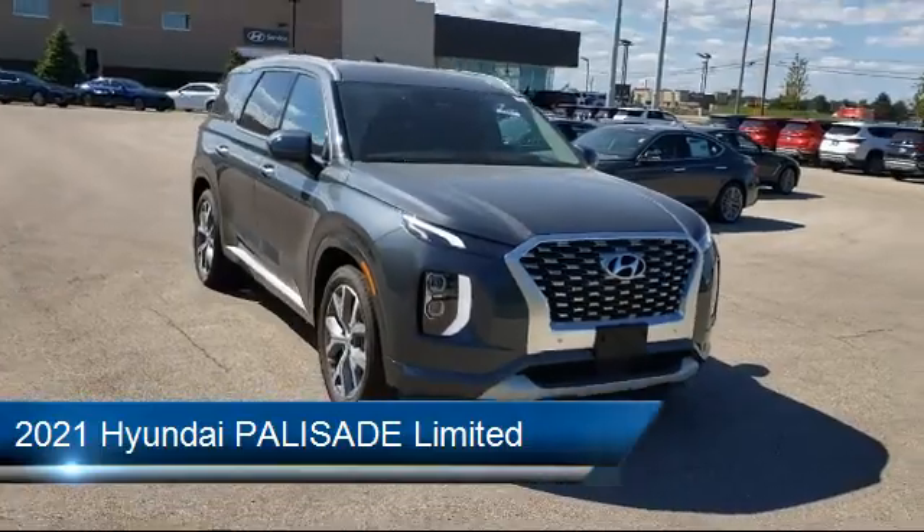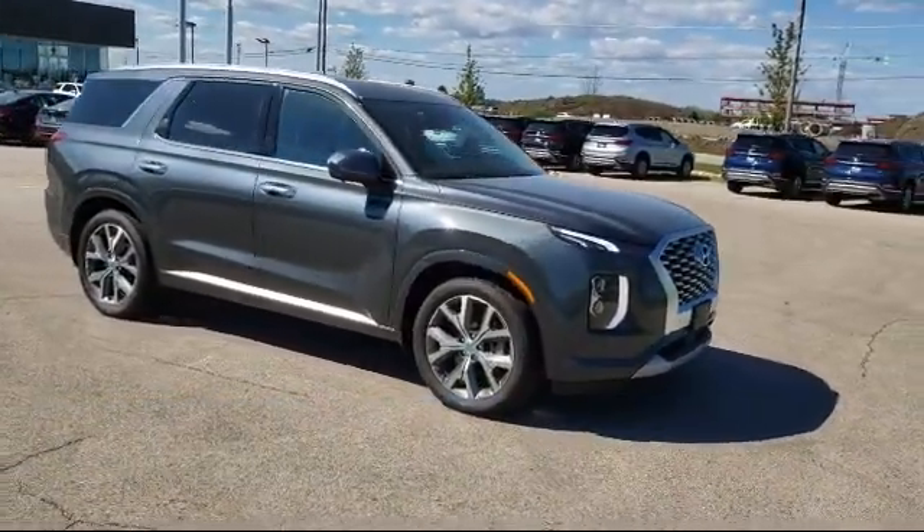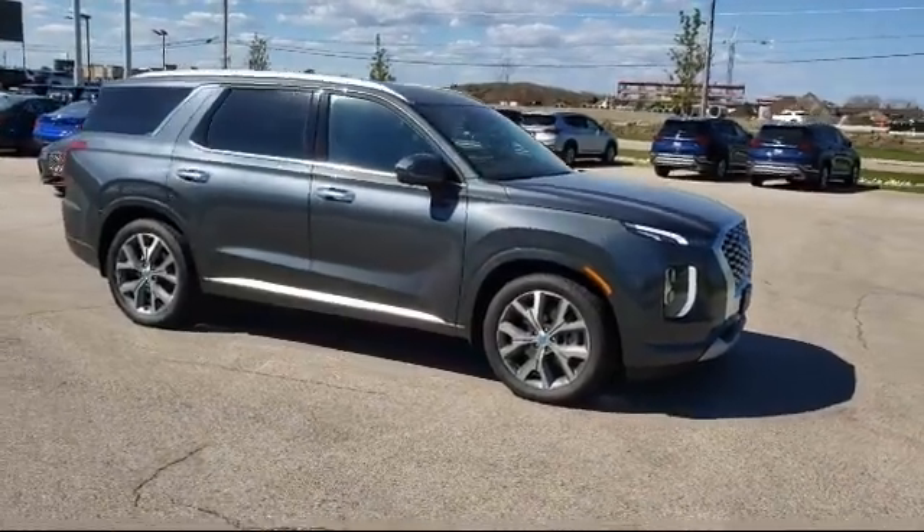It comes equipped with a premium sound system, navigation, heated front seats, Bluetooth smartphone integration, and a remote start system.